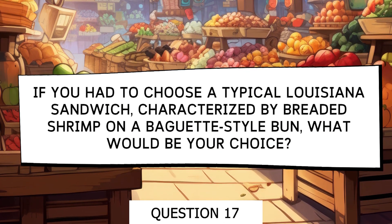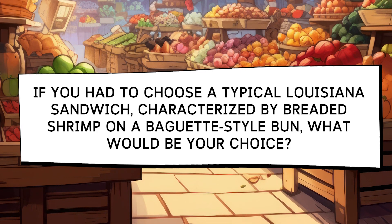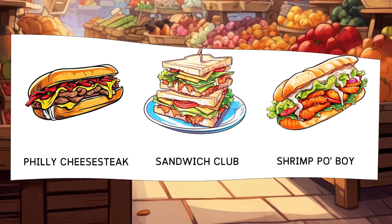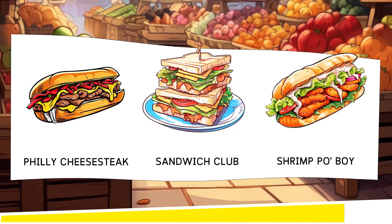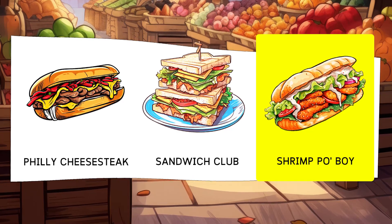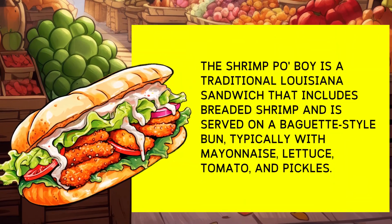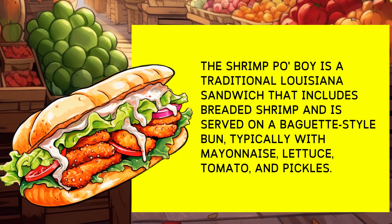If you had to choose a typical sandwich from Louisiana, characterized by breaded shrimp in a baguette-style bread, what would be your choice? Options: Philly Cheesesteak, Club Sandwich, Shrimp Po'Boy. Shrimp po'boy is a traditional sandwich from Louisiana that includes breaded shrimp and is served on a baguette-style bread, typically with mayonnaise, lettuce, tomato, and pickles.